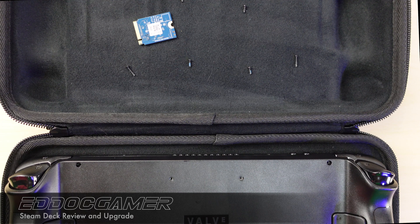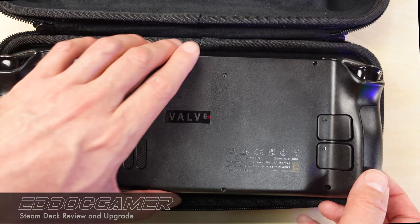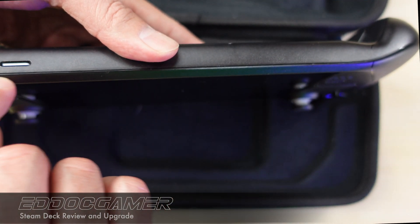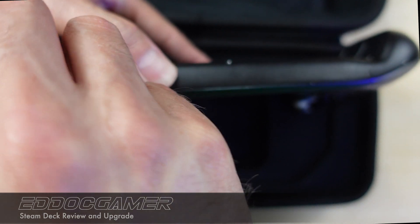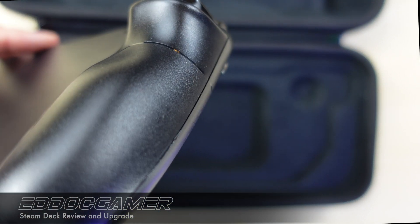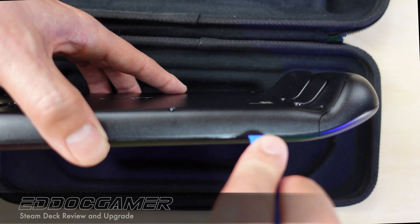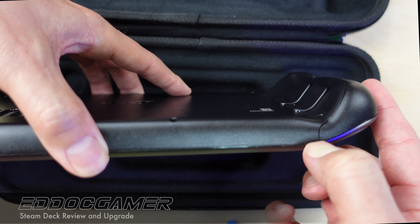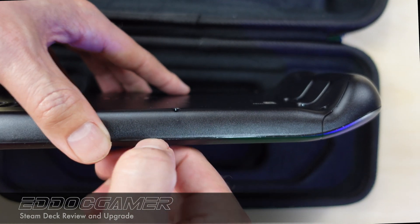Once you have the eight screws out, you're going to look for the seam on the device. The seam is pretty easy to see — it extends all the way up on the side. You can use a spudging tool or spudger, or you can get your fingernail in there to get it started, which tends to work well.